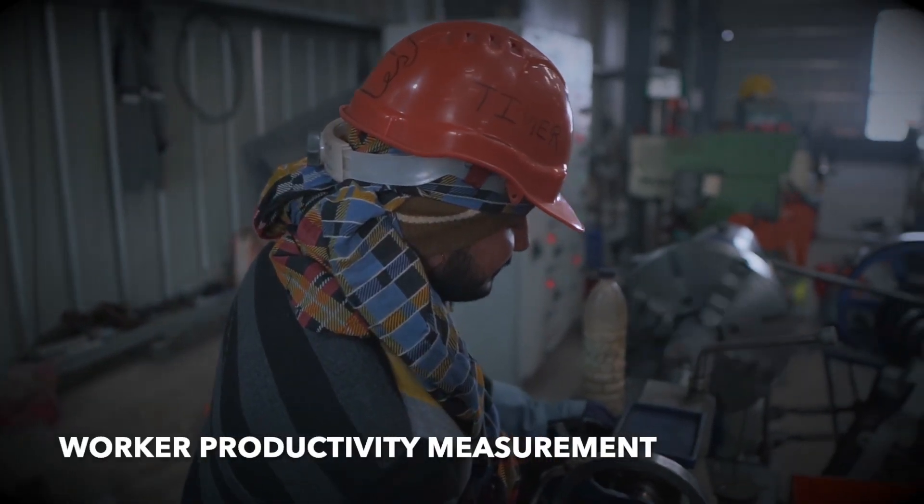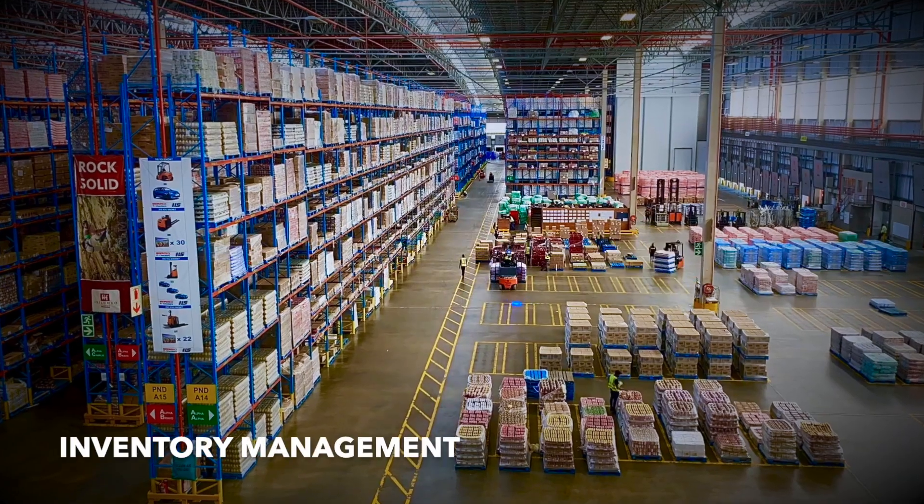Machine condition monitoring, worker productivity measurement, and inventory management.